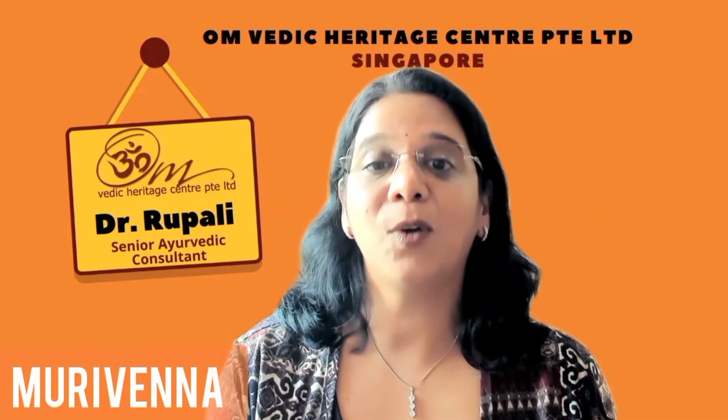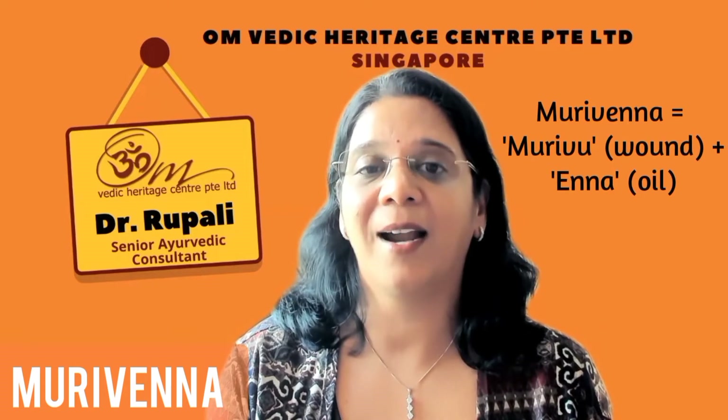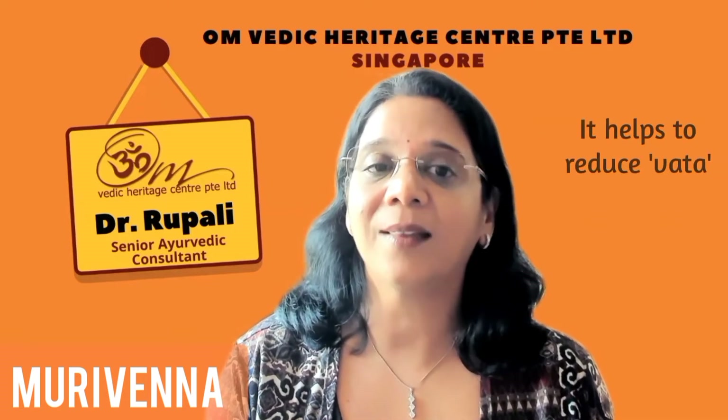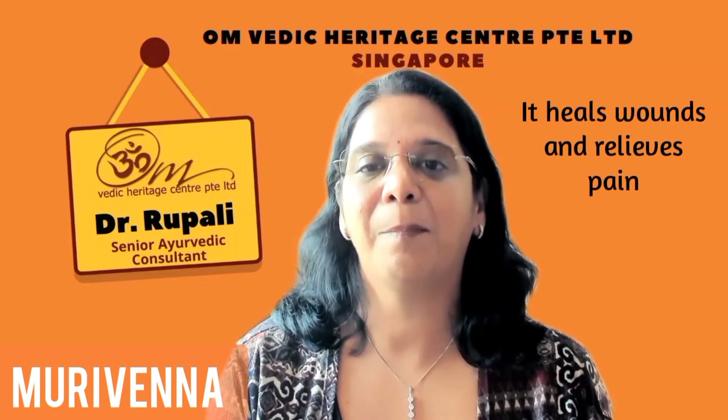The name Murivenna comes from two Malayalam words — Murivu means wound and Ena means oil. As the name suggests, this vata-reducing massage oil is an excellent wound healer and pain reliever.